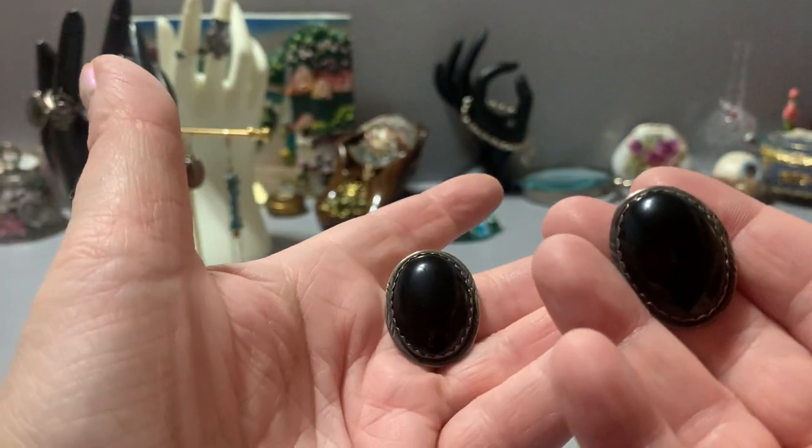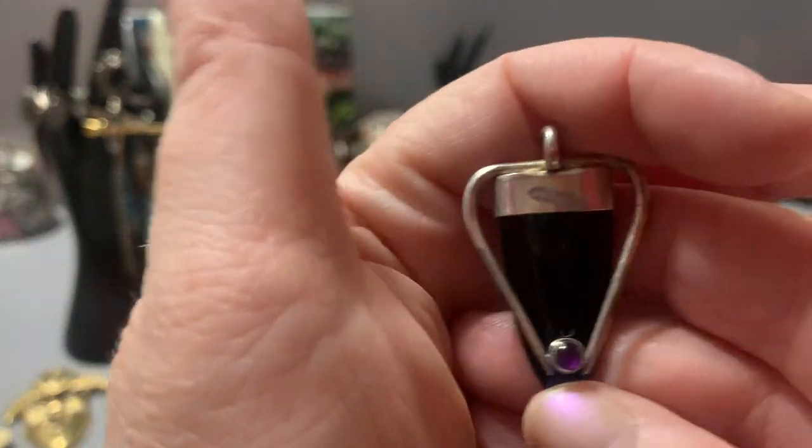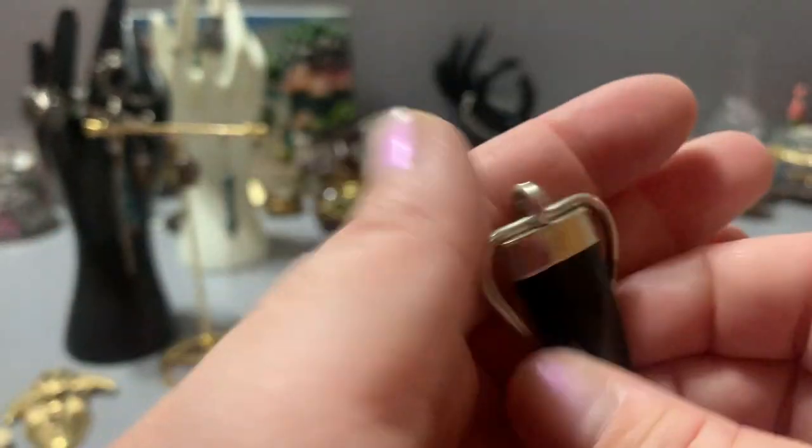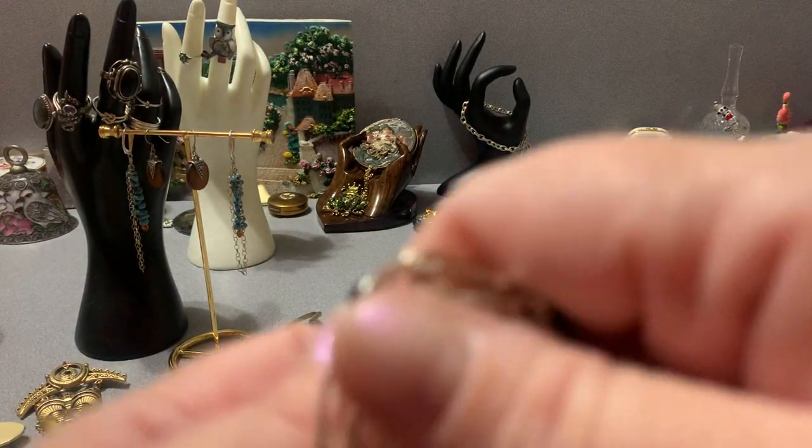I have a big pair of onyx and vintage sterling earrings. This one is nice: sterling, amethyst and onyx, cleaned up a little bit pendant.